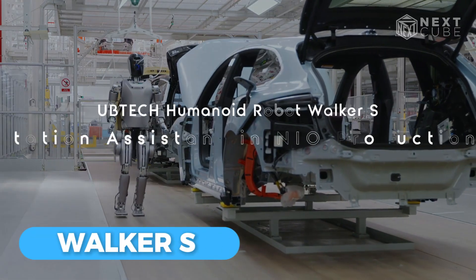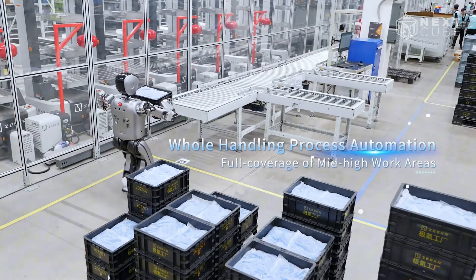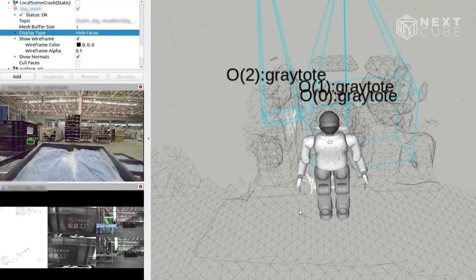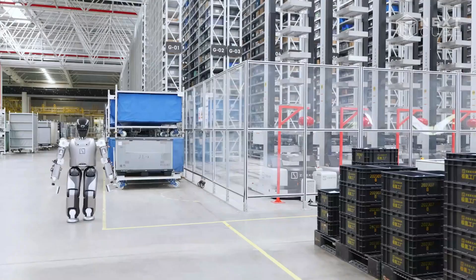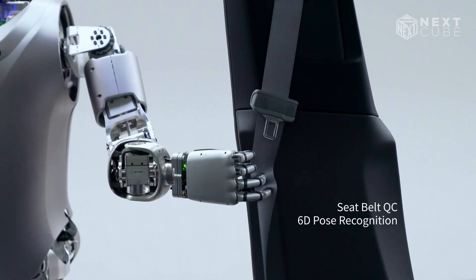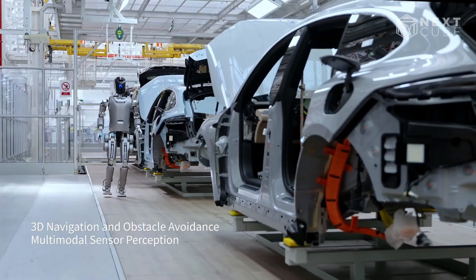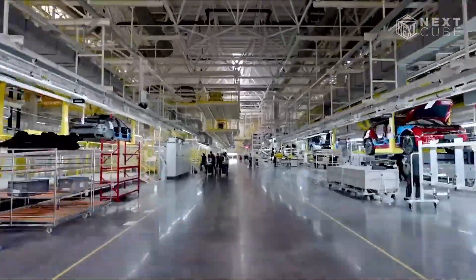UBTech has developed an impressive range of robots, including the humanoid Walker S. This advanced robot is capable of performing small to moderate tasks, such as folding clothes and sorting objects. With integrated language models, users can easily interact with the Walker S, asking questions and receiving helpful responses. The Walker S is not only designed for household tasks but has also been introduced into automotive settings, where it assists as an inspection bot, checking everything from seatbelts to logos. The growing collaboration between cars and humanoid robots is exciting, as major auto manufacturers are building, partnering with, or acquiring robotics technology.